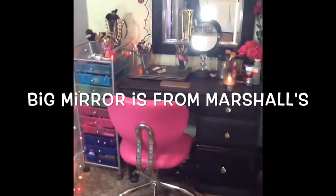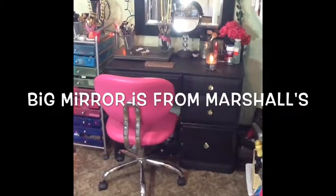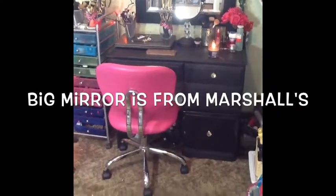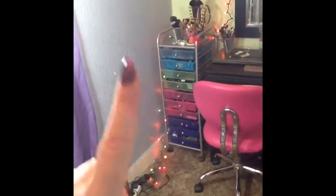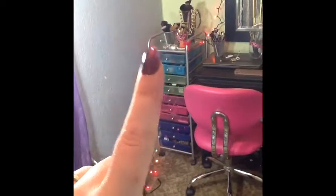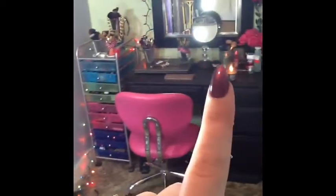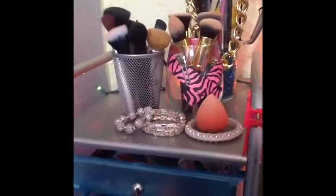Today's video is an overview of my makeup collection. We're going to start over here in this general area — I'm going to show you what's in those drawers, which is the majority of my makeup. I'll show you what's on the tops, what's in those drawers, and then we'll get into it.